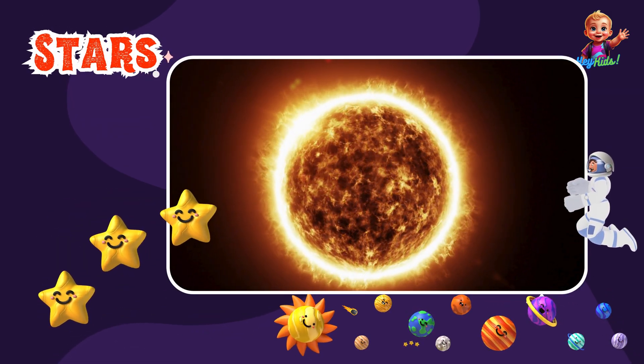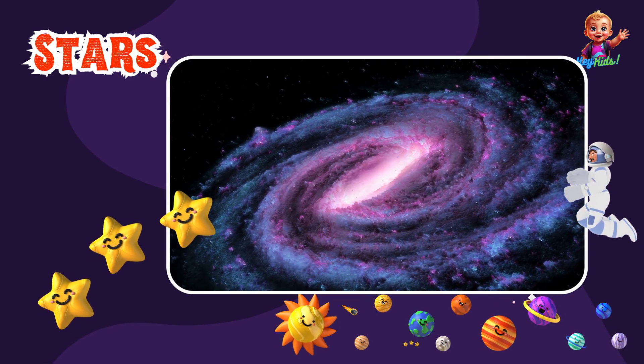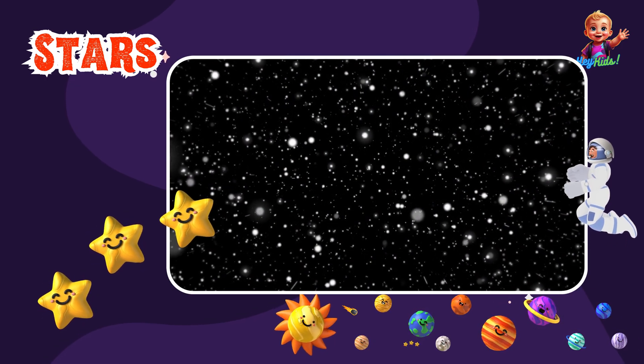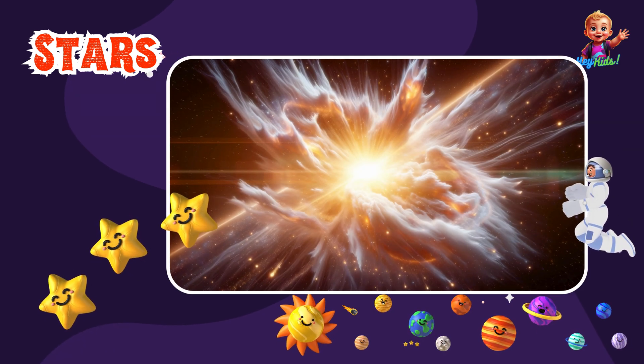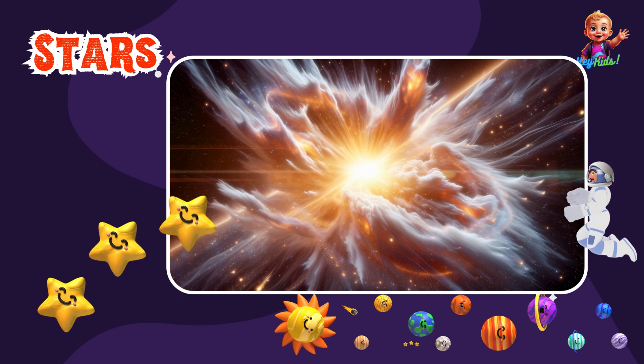Our Sun is the only star in our solar system, but there are billions of other stars out there in the galaxy. Stars are like giant balls of gas that shine brightly in the night sky. Some stars are bigger and hotter than the Sun, while others are smaller and cooler.